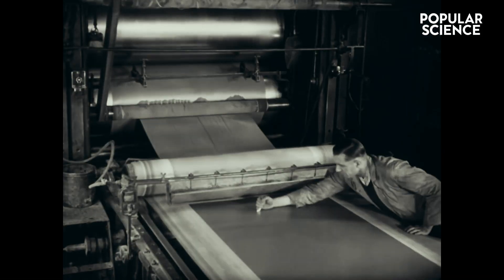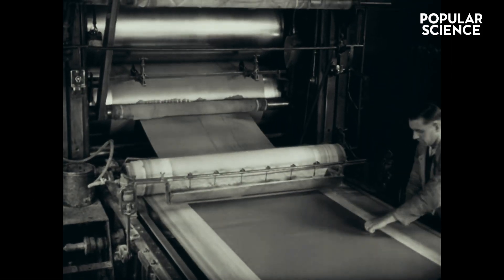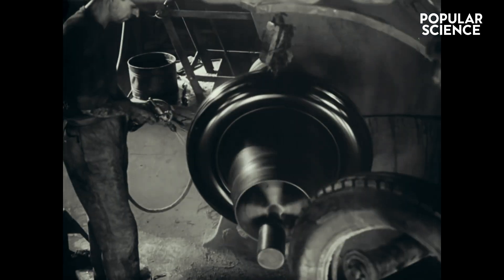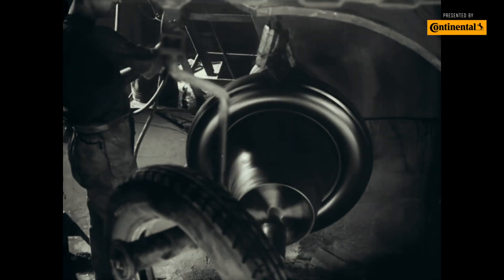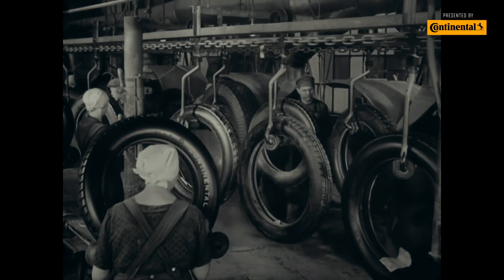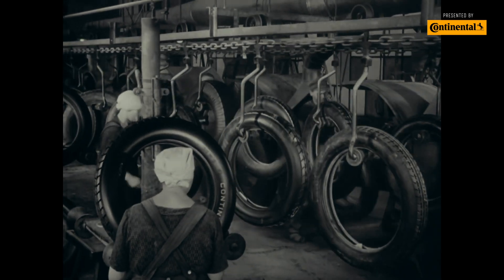To understand how the DWS 06+ is redefining high performance tires, we have to go back to the beginning. This is how tires were made a hundred years ago by Continental — advanced for the time, sure, but just compare it to today.